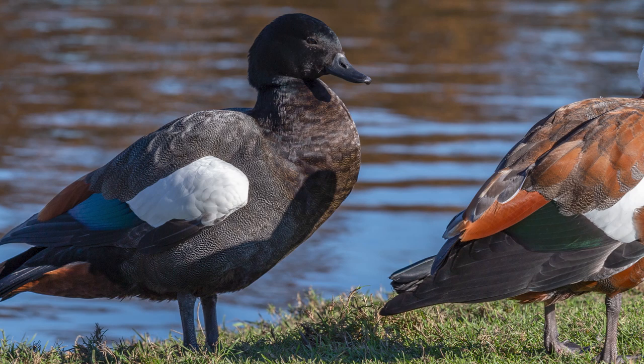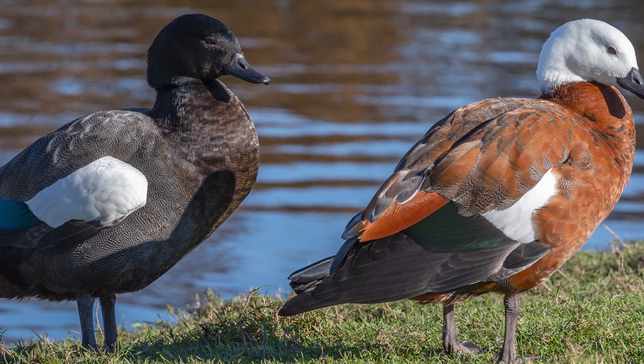These birds were sturdily built, comparable in size to the unrelated Paradise Shelduck, with similarly long legs, but differing in possessing a longer bill and shorter wings.